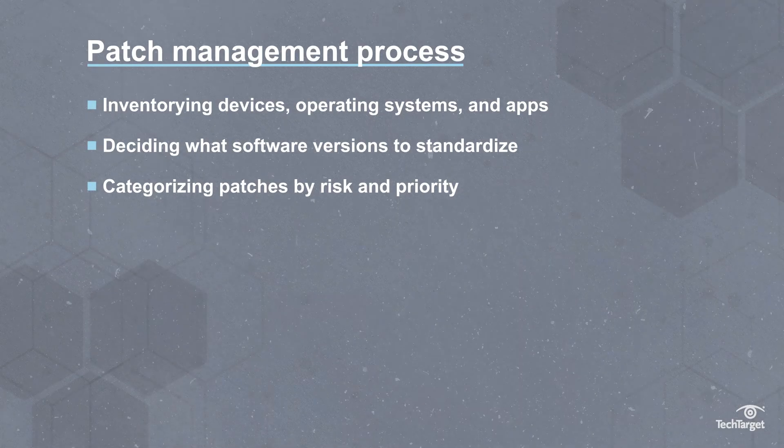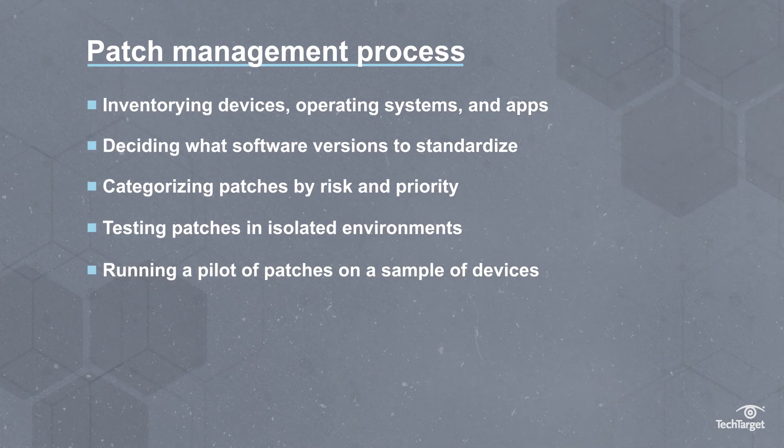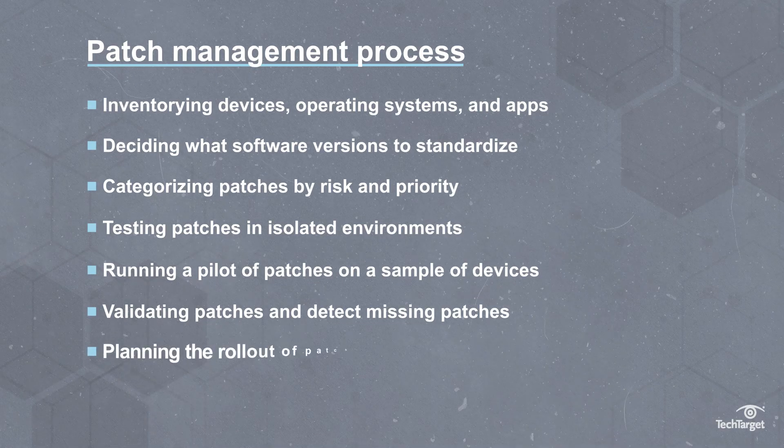Categorizing patches by risk and priority. Testing patches in isolated environments. Running a pilot of patches on a sample of devices. Validating patches to confirm installation and detect missing patches.